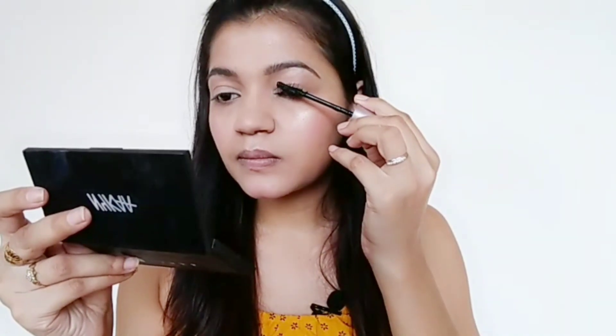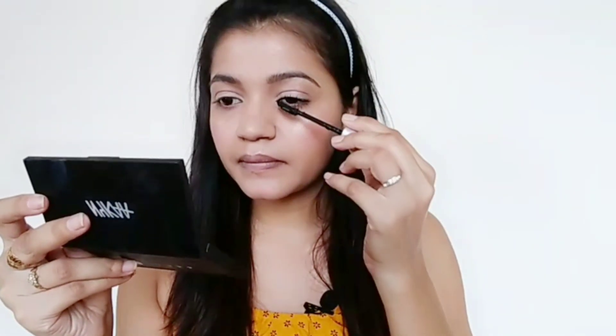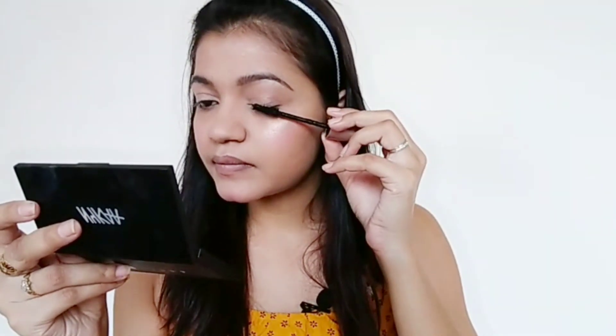I'll be using the Maybelline Color Sensational mascara, just applying it to finish the eye look.